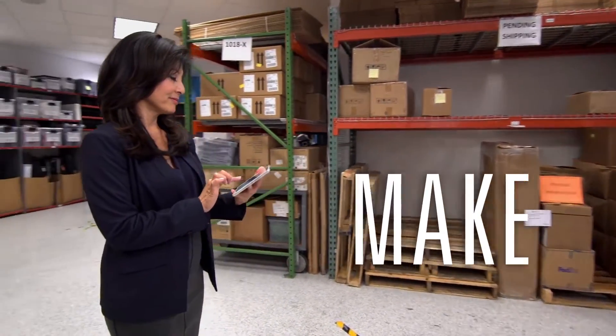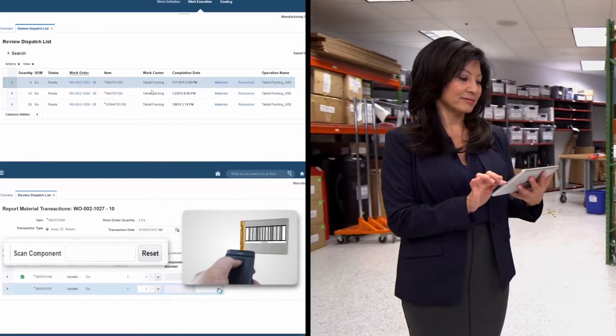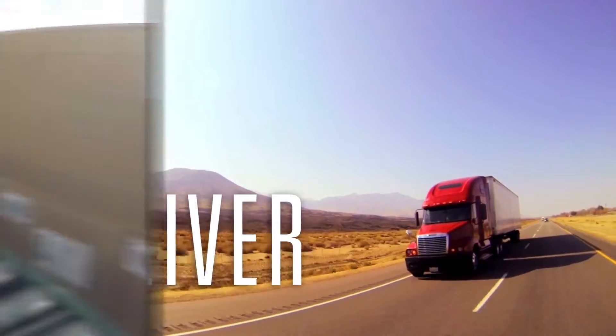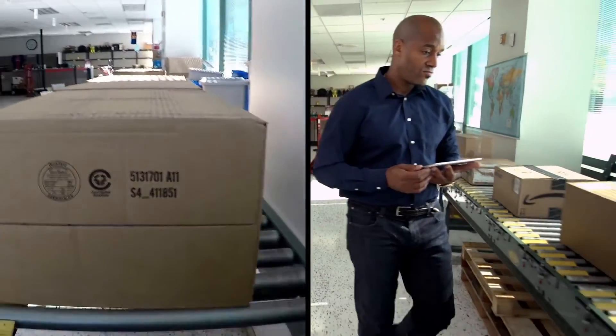Optimized visibility results in complete, accurate data to manage production processes. A single view of your delivery network improves routing, shortens delivery times, and ensures compliance.